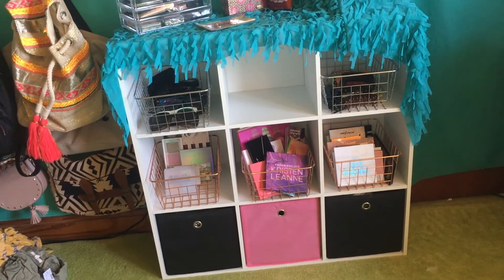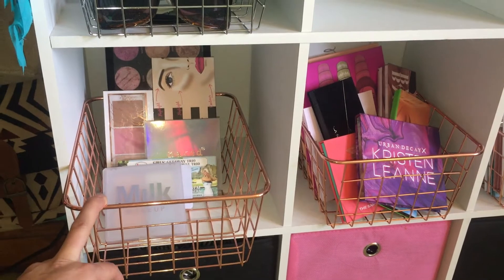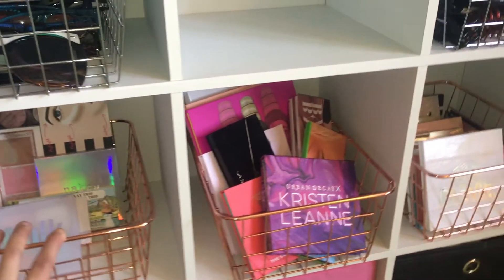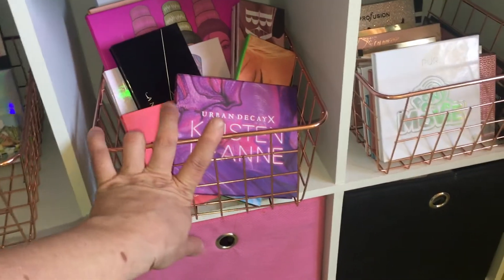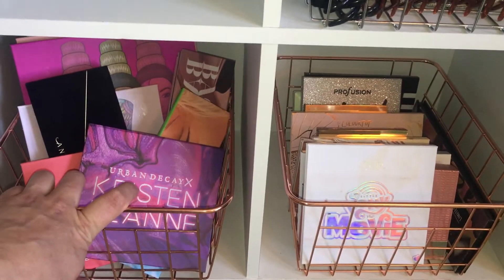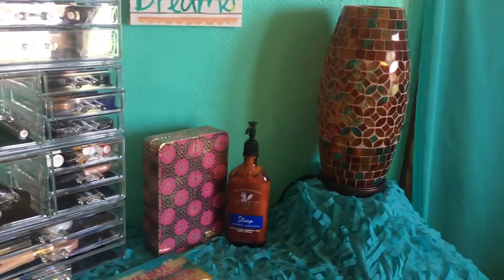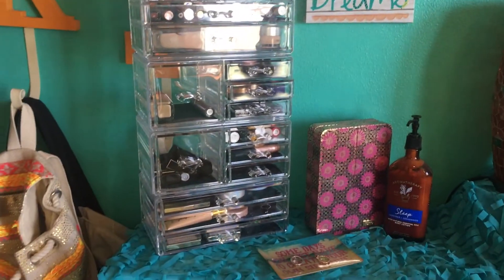Over here you guys have never really seen this — it's a nine cube organizer type thing. I got it from Walmart years ago. I have these little baskets in it to help organize things. This is my face palette basket, and then this one has higher-end, more expensive brands of eyeshadow palettes, and this one has my more affordable brands. I just have them separated to keep them organized. On top I have a clear acrylic makeup organizer with a little bit of everything — some foundation, highlighters, and lip products on top.